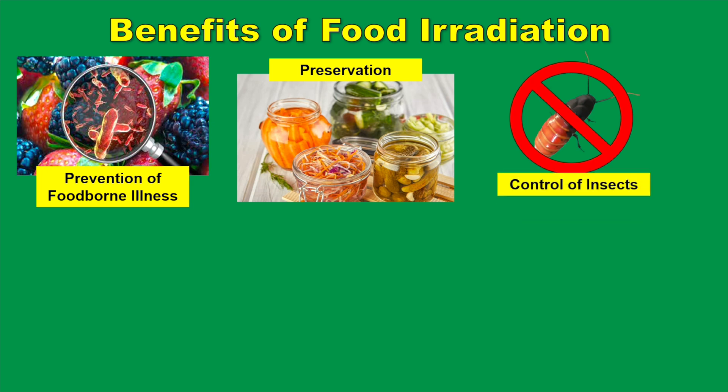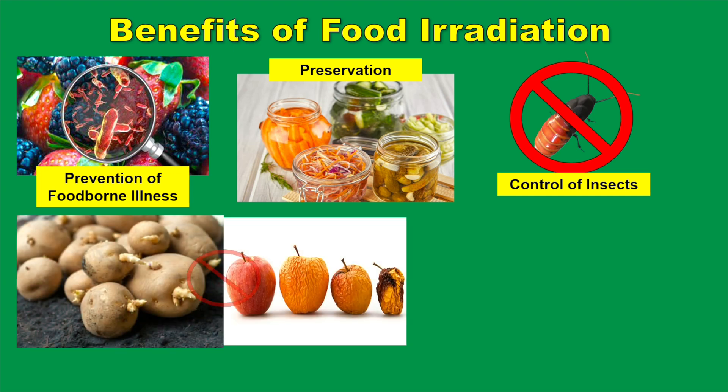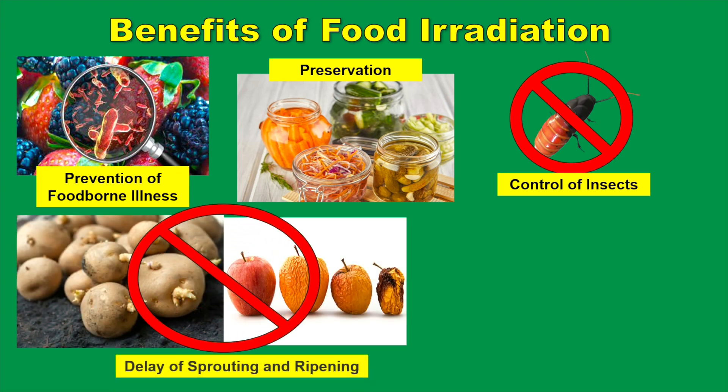Control of insects: food irradiation eliminates insects from imported fruits and decreases the use of pest-control chemicals that may harm the fruit. Food irradiation can also inhibit or delay the ripening of fruits and vegetables, thus increasing their longevity.